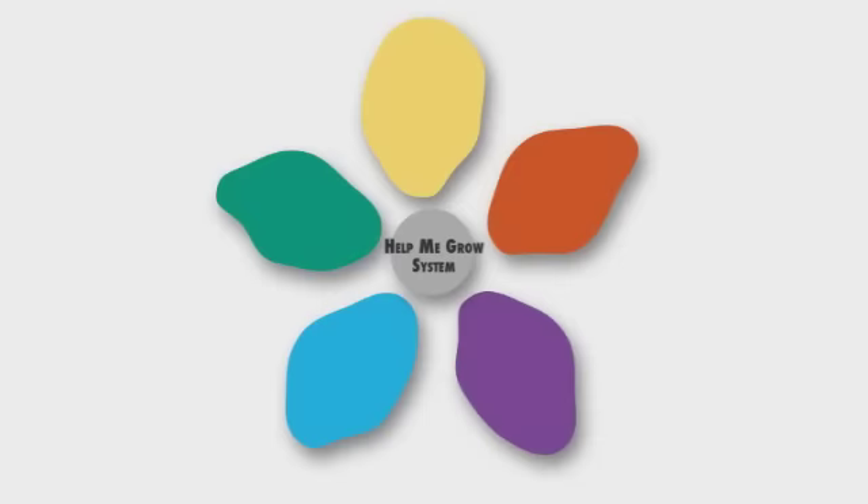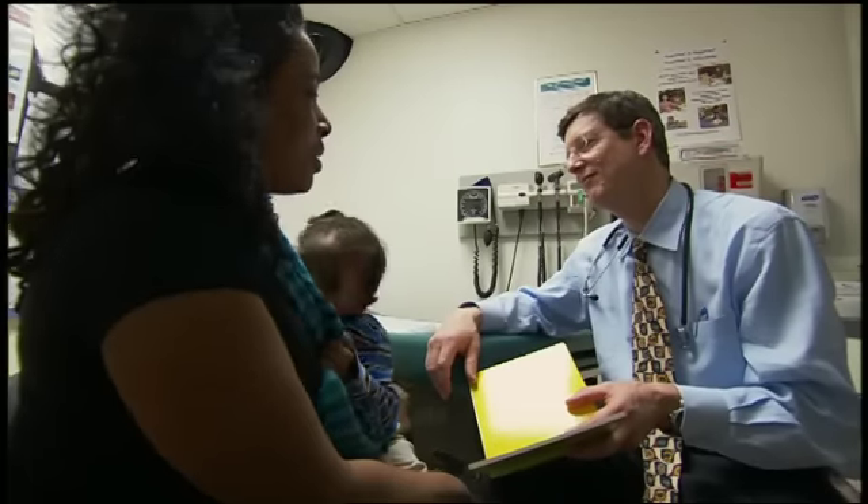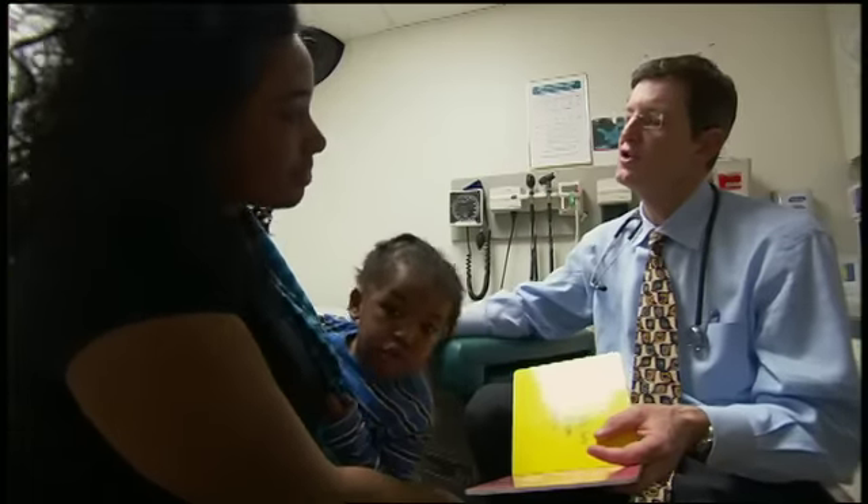Help Me Grow evolved into a system with four core components, critically important in replicating the system. The first involved the training of child health providers in the process of developmental surveillance and screening.